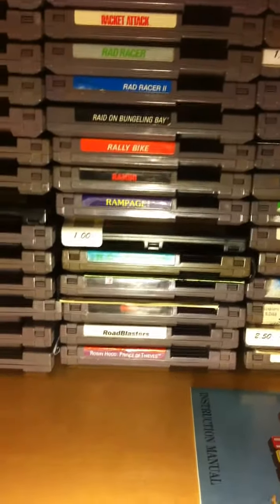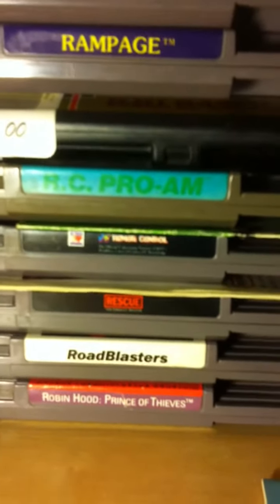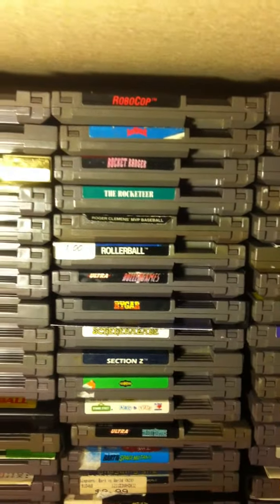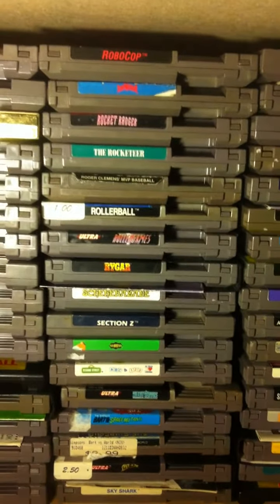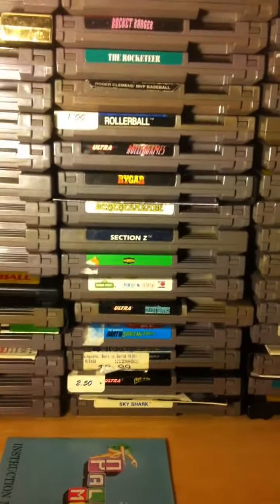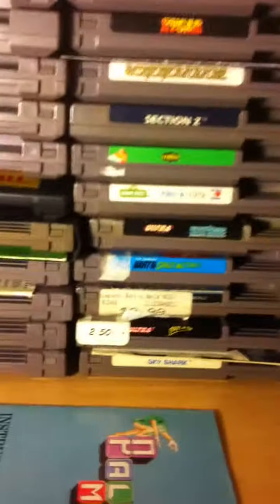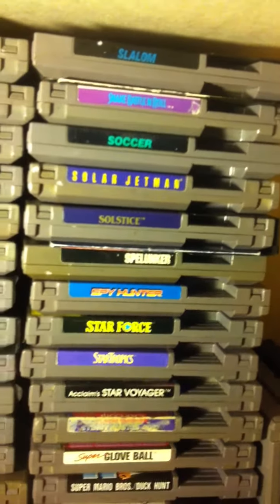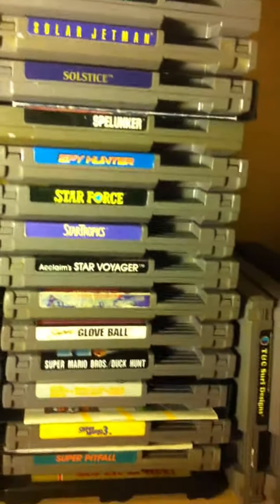That one is RBI Baseball — pretty good manual for that one. There's the one with the sticker over there, that's Bart versus the World manual. And Solstice with the manual — the rarest game you could possibly get right there.